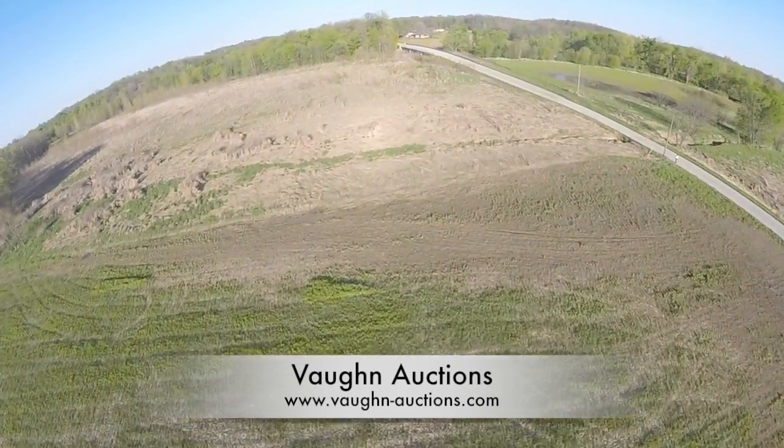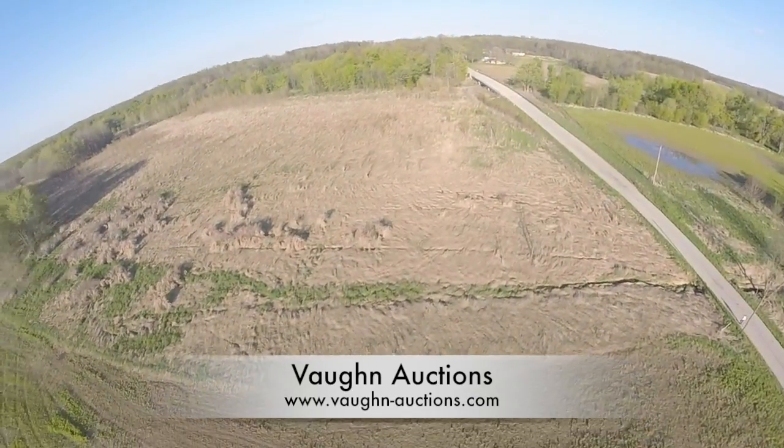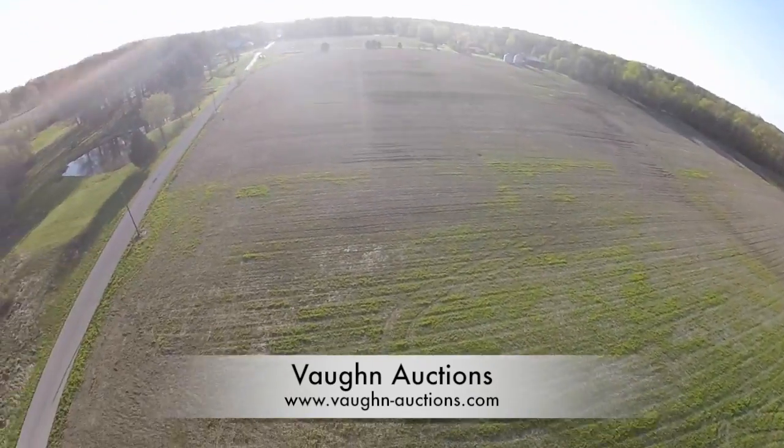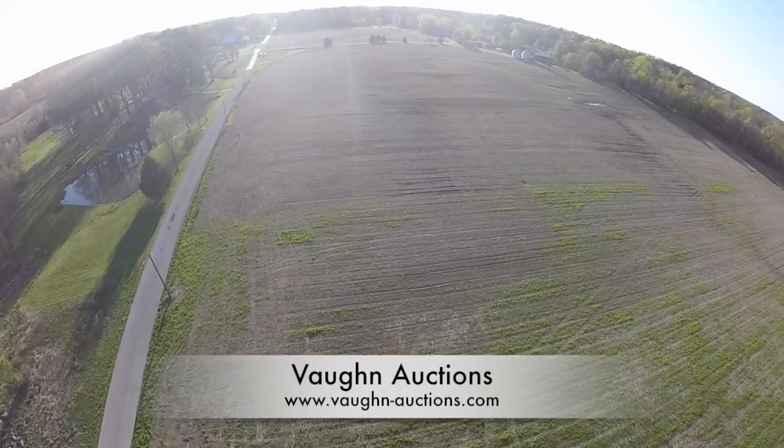The auction for this property will be held on Thursday, May 14th at 6 p.m. It will be located at the American Legion at 501 South Main Street in Cloverdale, Indiana.